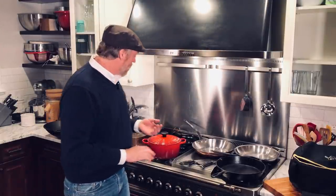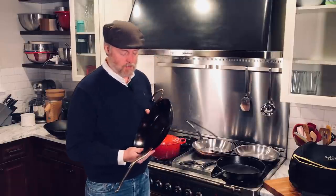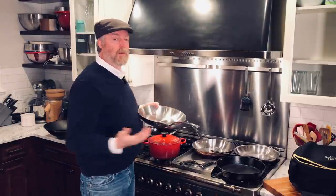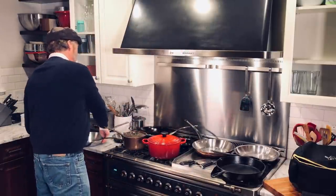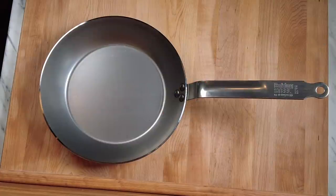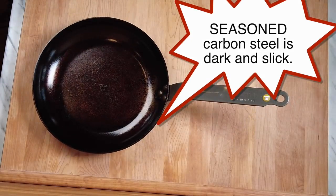Now for buying someone a gift, if someone asked me what is the one pan you could buy where you can't go wrong, I would recommend the De Buyer Mineral B Pro. Very important to get the professional model. This one has the older handle; the new ones have a cast stainless steel handle. It's oven safe — kind of a French-style handle. When you get a new carbon steel skillet, they arrive shiny and silvery. Then you give them a seasoning, sort of like a cast iron skillet. But don't let that deter you — we have a lot of videos on precisely how to do that.